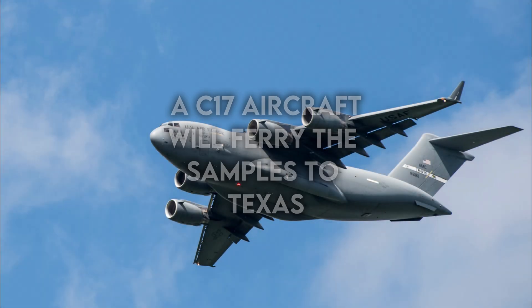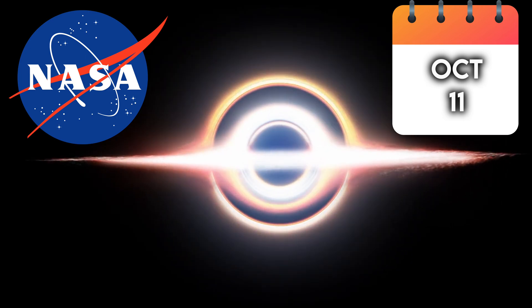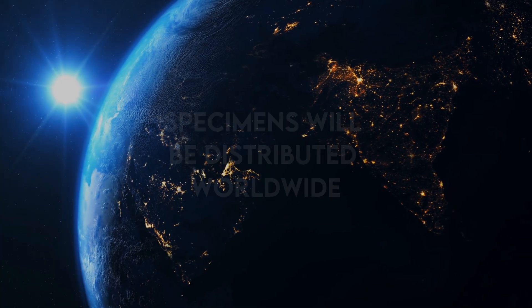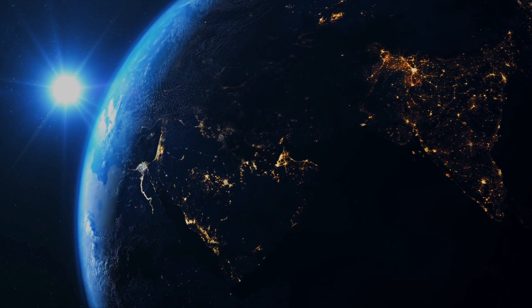For transportation, a C-17 aircraft will ferry the samples to a curation facility in Texas. NASA has scheduled a press conference on October 11 to provide an initial overview of the findings. Small specimens will be distributed to research teams worldwide, with expectations of reporting on a diverse array of studies within the next two years.